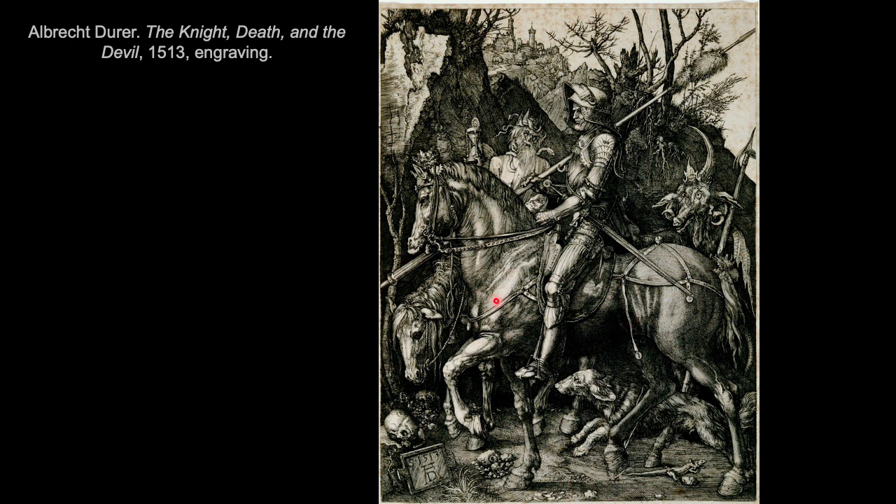Our knight on his horse is prominent in the foreground. Just behind him we can see Death — this old man on a pale, sickly horse, holding an hourglass and a skull. These are memento mori motifs that symbolize death and remind us of the transience of life — that death will come for us all, even the most noble of knights.